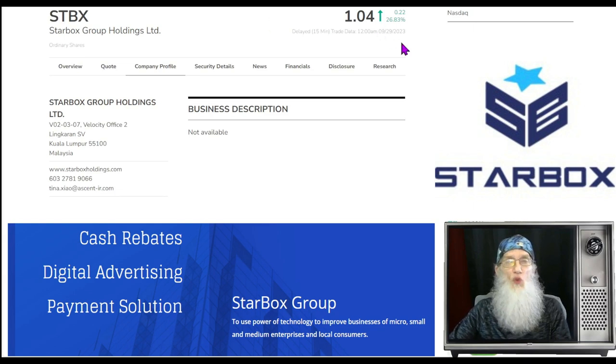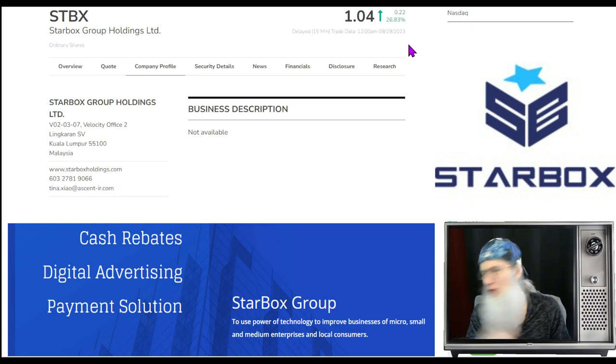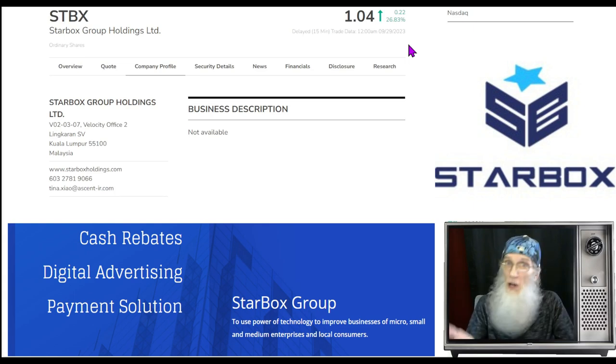STBX finished today at $1.04 with almost 27 percent gains. She is on the NASDAQ — a major exchange — so you'll be able to trade this for free with no transaction fees. You can also trade this pre-market and after-market with no special permissions or qualifications needed.